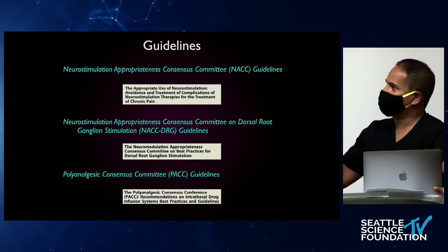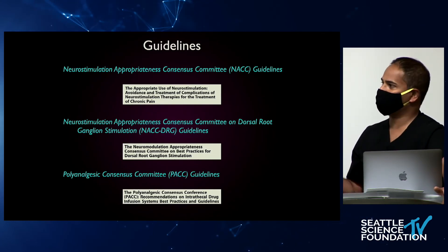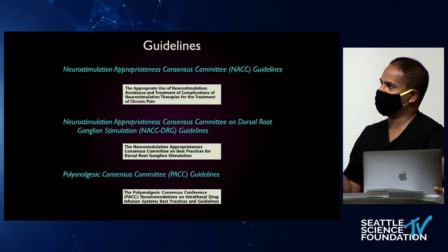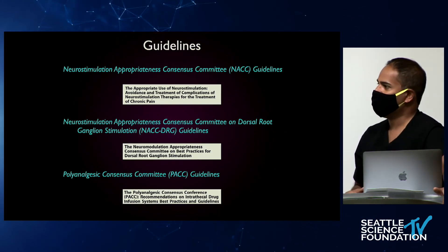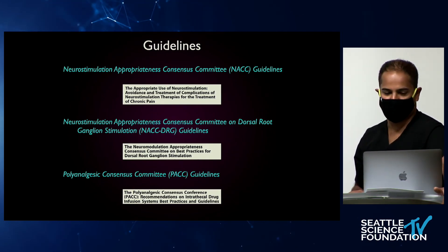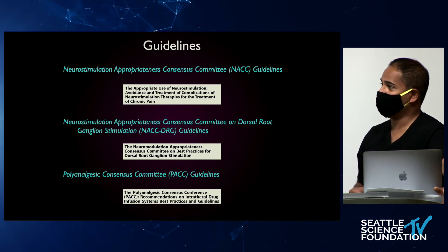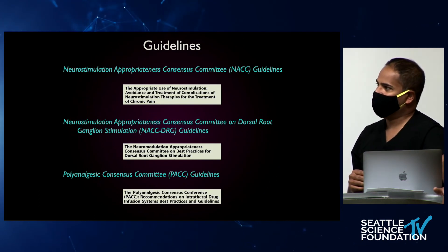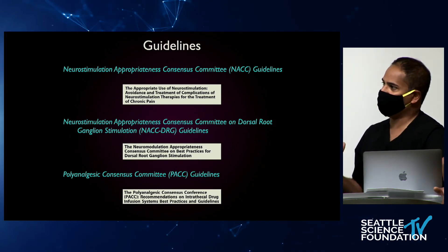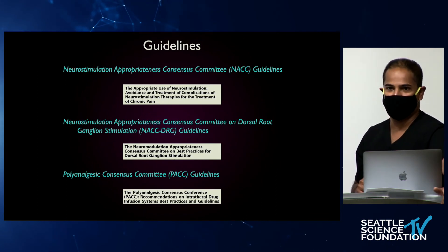For guidelines on spinal cord stimulation and DRG stimulation, I encourage you to be a part of NANS and the International Neuromodulation Society. The lead journal is Neuromodulation. Every few years we publish the NAC guidelines for stimulation and DRG, and the PAC guidelines for intrathecal pump management, which Dr. Askey will discuss this morning. With that, I'll end — this was a view from the space station, brief and fast, but hopefully it gets you thinking about the whole world of stimulation. Next, Dr. David will demonstrate a spinal cord stimulator trial, and I will follow with a dorsal root ganglion stimulation trial.